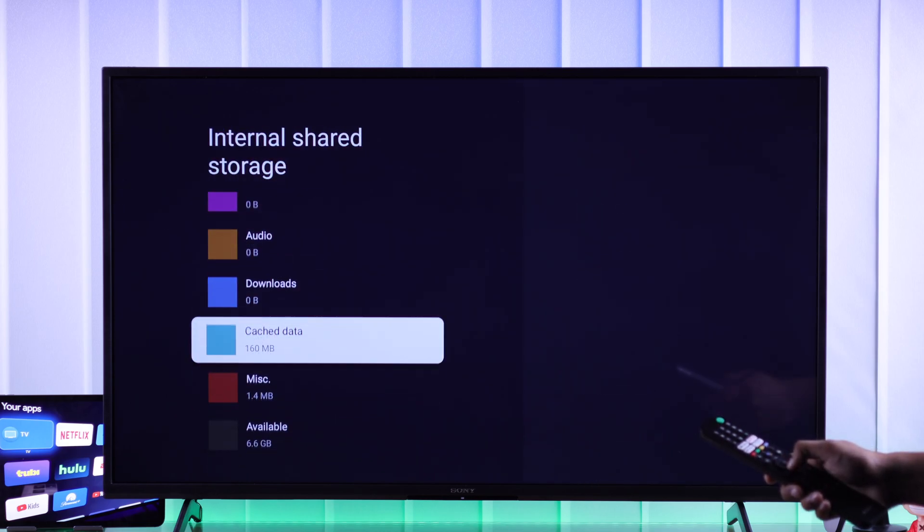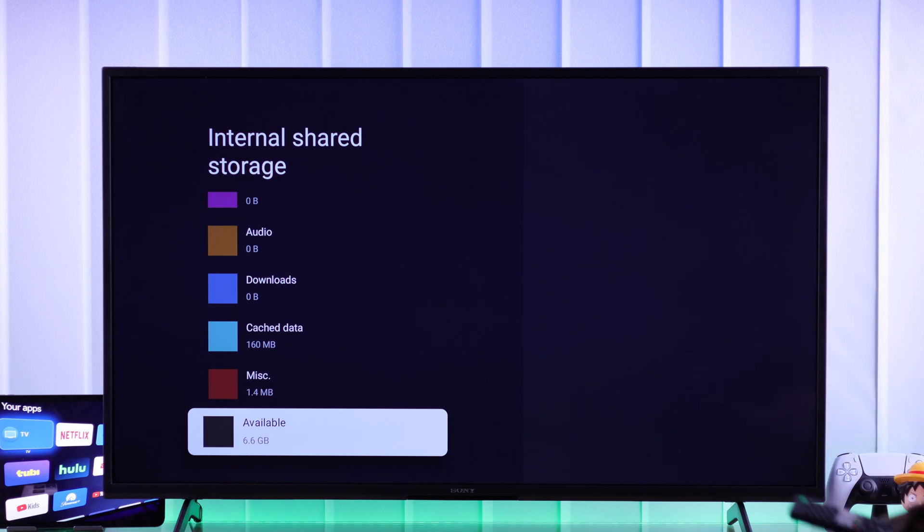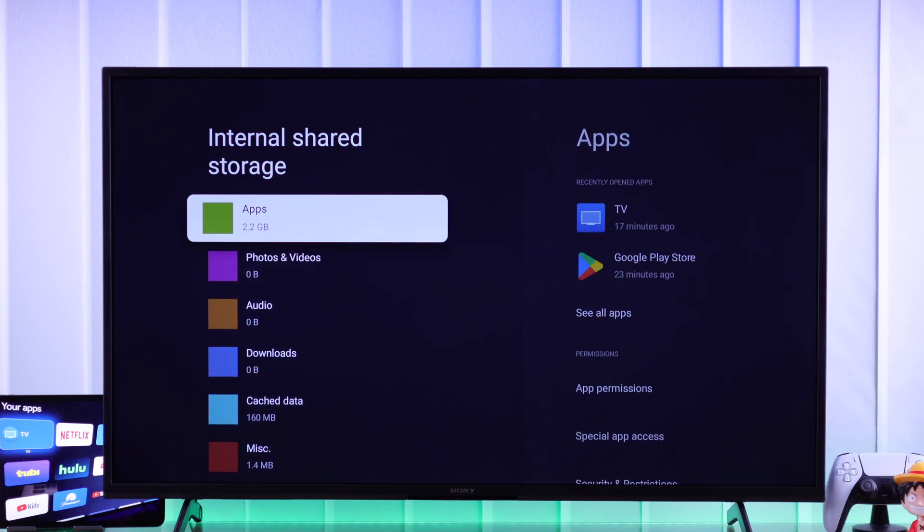If you scroll down, at the bottom you'll see the available free storage. If you see it's low, then delete some unused apps. It's recommended that you free up a bit more space than needed by the app that you want to install.